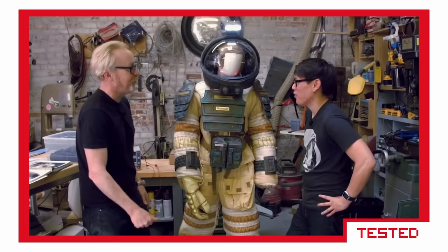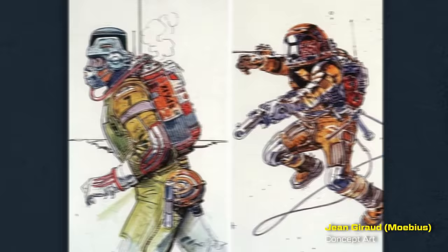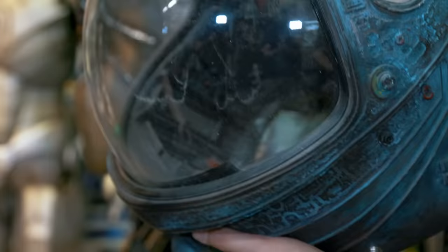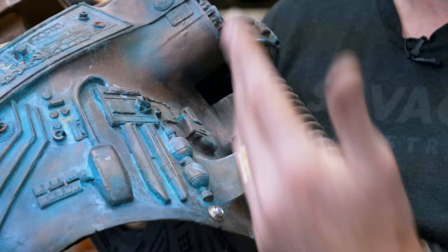This is maybe my favorite spacesuit design in film history. The original design came from Jean 'Moebius' Giraud, who was a holdover from Jodorowsky's Dune art department when Ridley started up the Alien art department. Then Academy Award winner John Mollo and his crew built these suits — they were masterpieces of engineering. And the real one actually even looks crappier than this up close, but it really, really sells on camera.